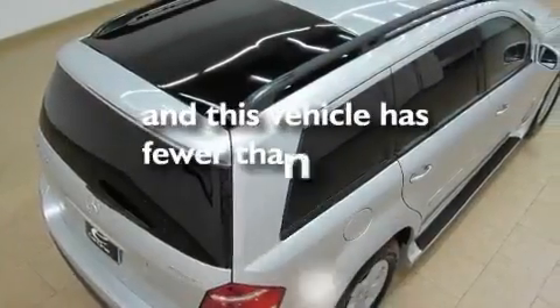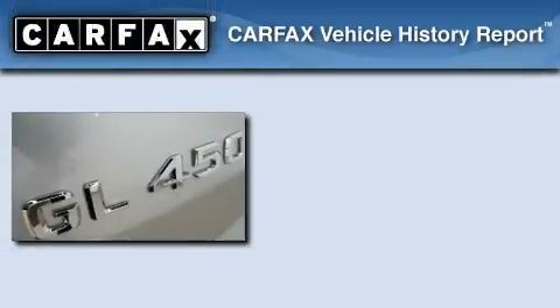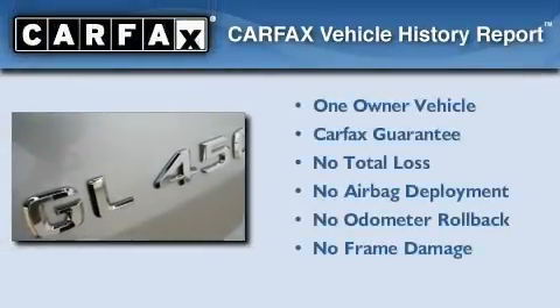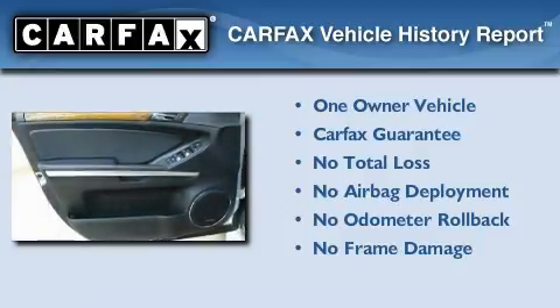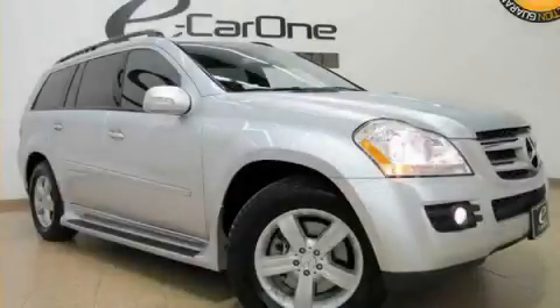This vehicle has fewer than 40,000 miles on the odometer. This Mercedes-Benz has had only one owner, and it qualifies for the Carfax Buy-Back Guarantee. Contact us today to schedule your opportunity to see this automobile in person.